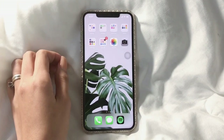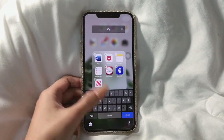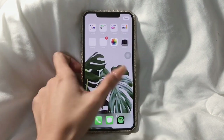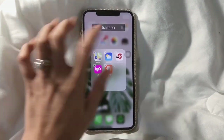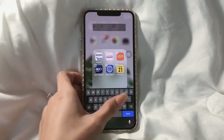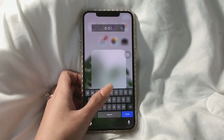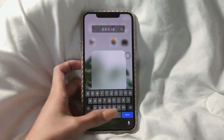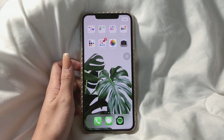First things first, I'm just gonna go ahead and modify the names of my folders. To make it look like static, I'm just putting spaces between letters. Now I'm done renaming my folders.